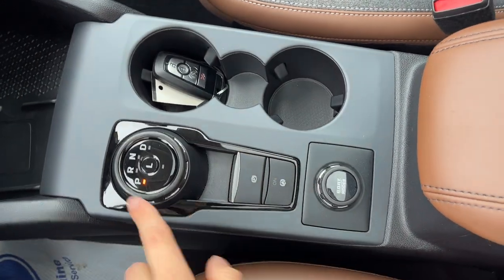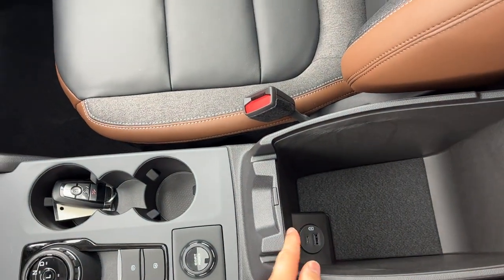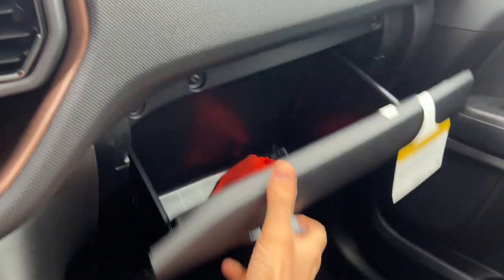You have remote start on the key fob, your dial-style shifter, and your different GOAT modes. Plenty of storage in the center console, as well as a couple more power options and some more storage in the glove box. So really nicely equipped Bronco Sport.